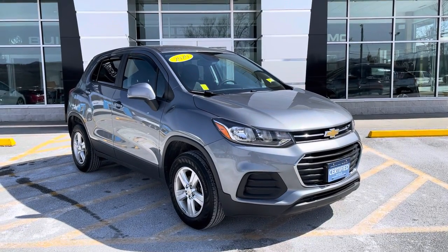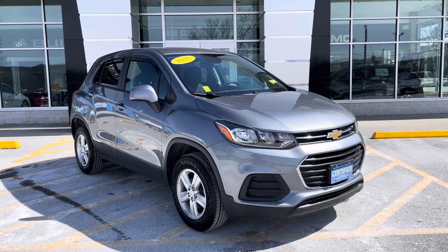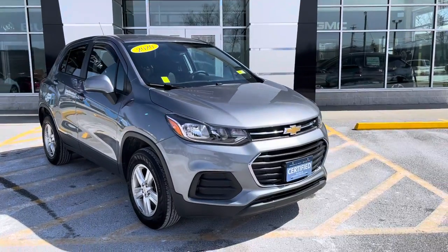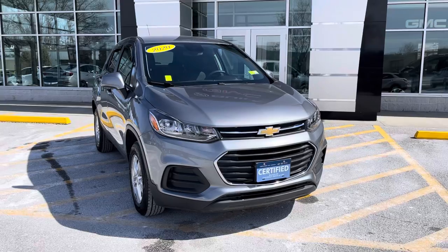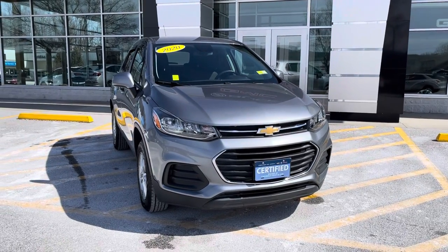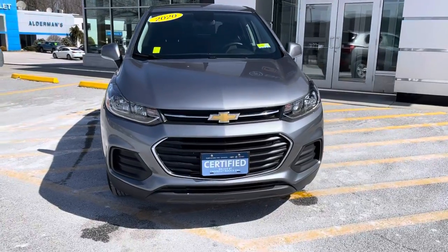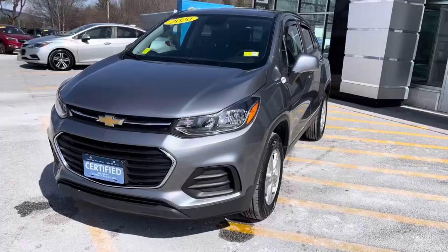Famous for awesome deals and fabulous service. Thank you for your inquiry. This is a 2020 Chevrolet Trax, LS trim level. As you can see from that front plate, this vehicle is certified pre-owned, which means it's undergone a 172-point inspection. It also means you get an extra one year or 12,000 miles in the comprehensive warranty, up to six years or 100,000 miles in the powertrain. This is a one-owner, clean Carfax vehicle.